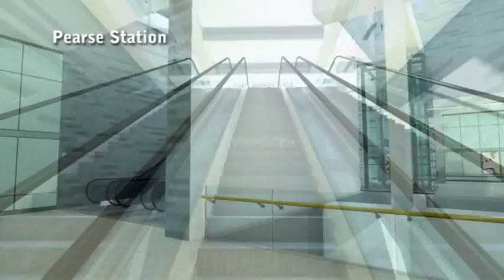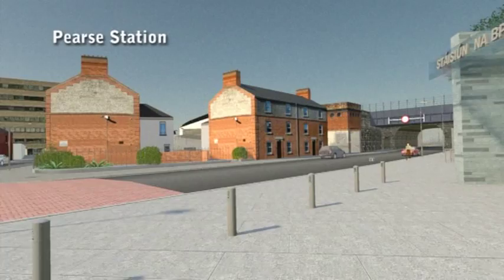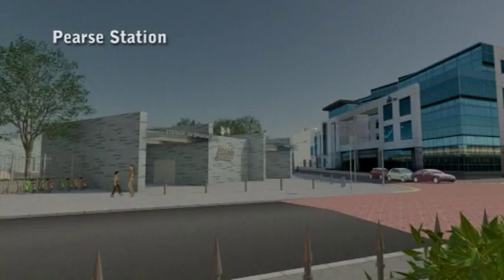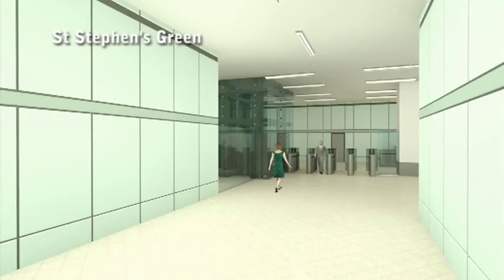The existing Pearce station entrance can also be used to access Dart Underground and overground services. Here, as at the other stations, the emphasis is on creating a safe and clear environment. From Pearce it is just a short train journey to the next underground station at St. Stephen's Green, where you are in the heart of Dublin's vibrant and trendy shopping district and close to a variety of amenities and attractions.